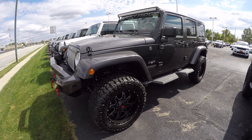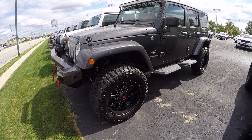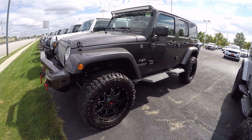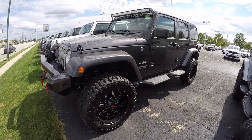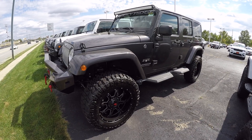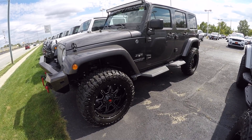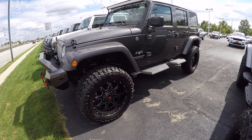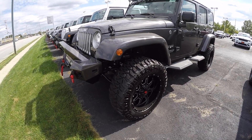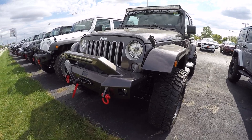Hi everybody, it's Kevin Prevgal here from the Paul Sherry Chrysler Dodge Jeep and Ram pickup truck in beautiful Pickle, Ohio. Today we have featured a 2017 Jeep Wrangler Unlimited Sahara with the three and a half inch Rocky Ridge lifted package on it. It's stock number 28038T.